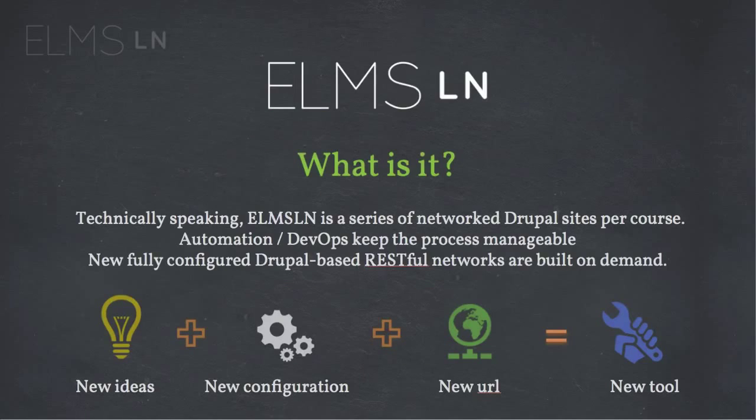So what is this? Technically speaking, ELMS Learning Network is a series of networked Drupal sites that form a course. We use automation and a technique known as DevOps, or developer operations, to keep the process manageable. New, fully configured Drupal-based RESTful web services are built on demand. In plain English, we want instructional designers and faculty and students to never realize that they're using Drupal.